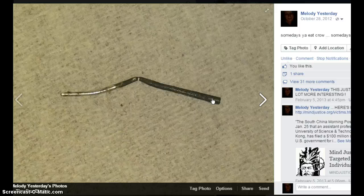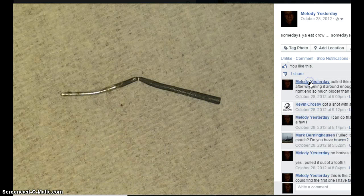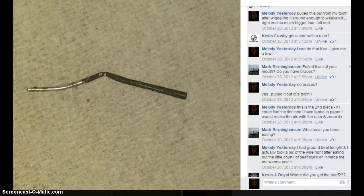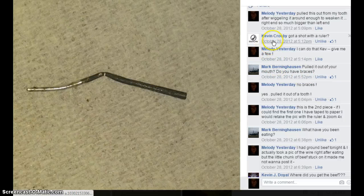And that's enlarged like four times. There's the one where someone's asking me about a shot of it with a ruler, so I went and did that for him.